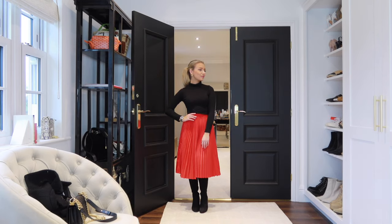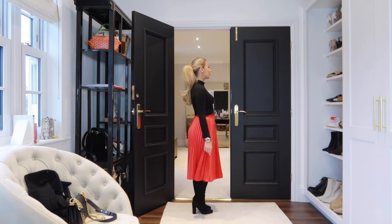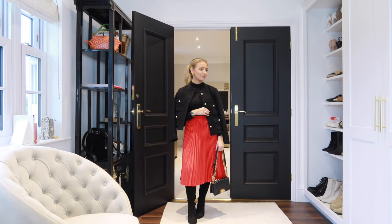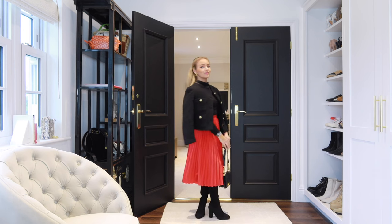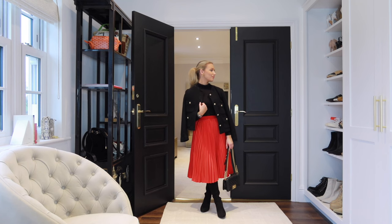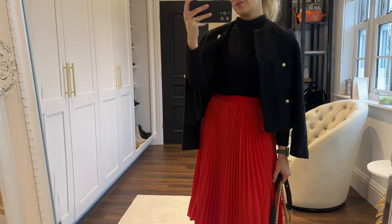I wanted to show a look with a bit of color — this red midi skirt is from ASOS. Underneath I've got on a pair of over-the-knee boots, which are perfect for layering, and over the top I've put on this bouclé jacket from Mango. You could easily style this with pretty much any colored skirt and it would work so well.